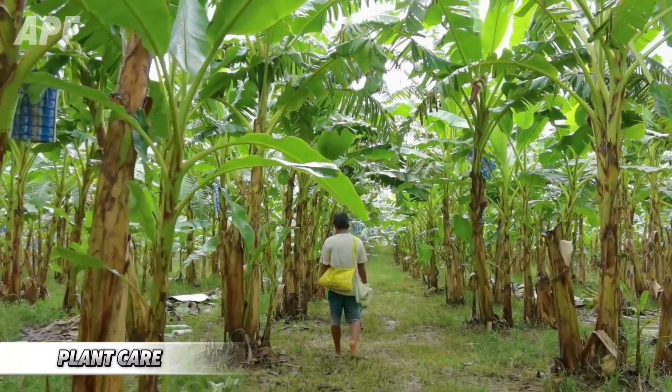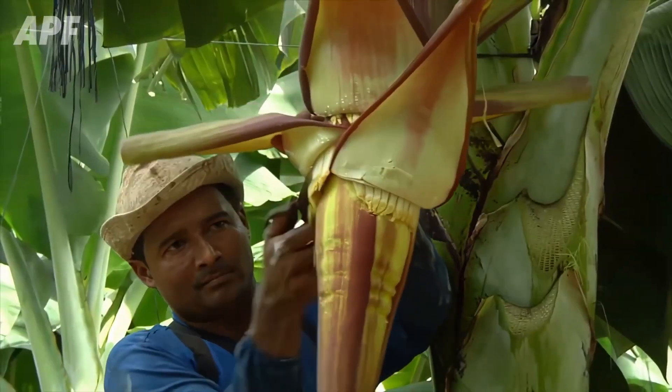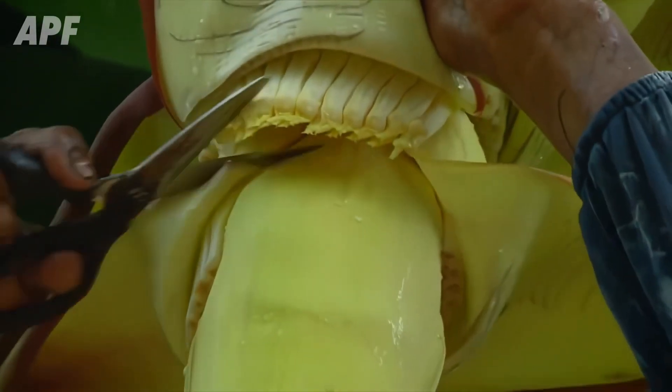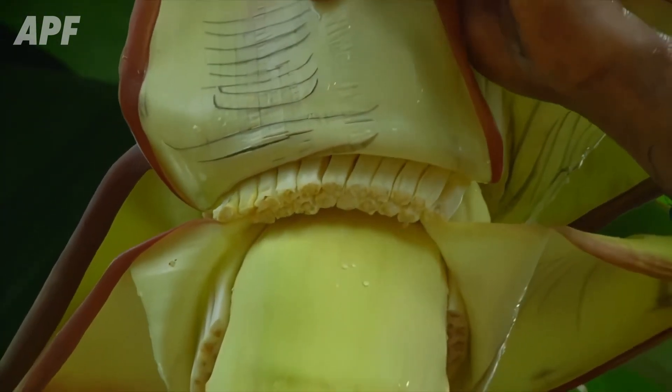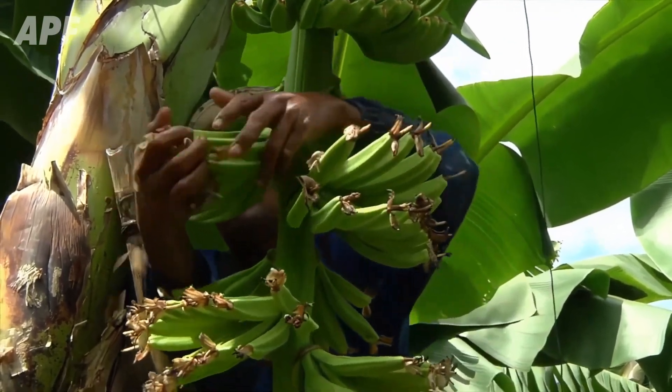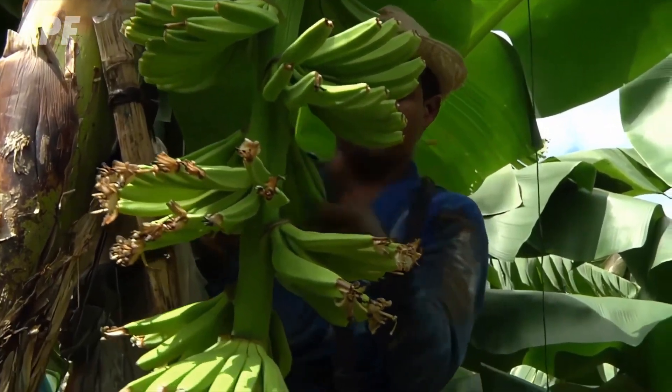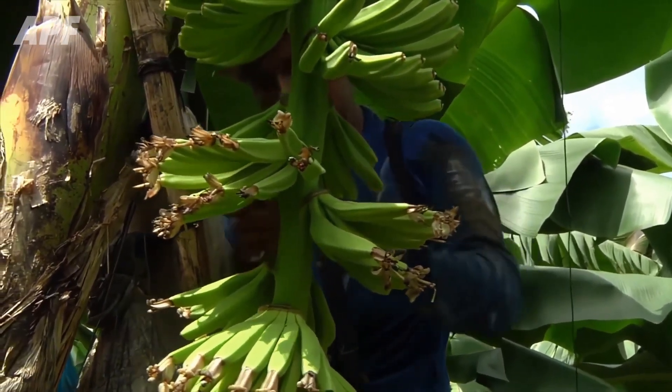The care doesn't stop there — it's just the beginning. Farmers meticulously prune old leaves and banana flowers, encouraging faster fruit development. This careful process improves airflow and ensures that each plant gets the sunlight it craves, maximizing growth potential.